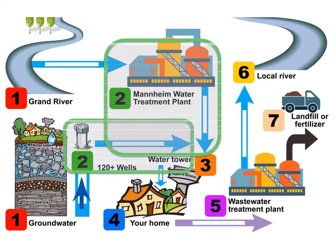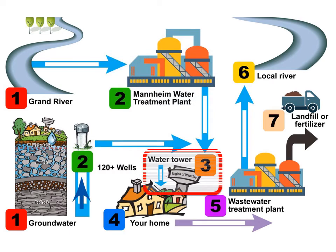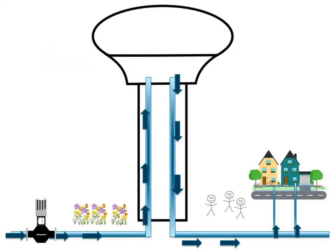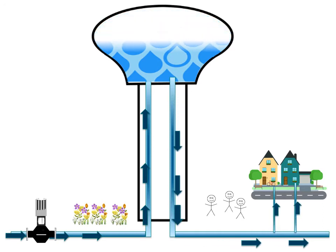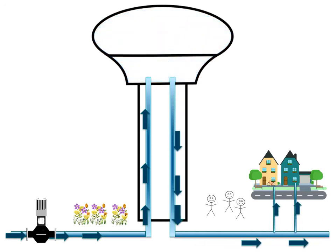Once the water has been treated and tested, it might first enter a water tower before continuing its journey through underground pipes to your home. But why do we have water towers? Pressure and gravity move the water through the underground pipes, with the help of pumps. For times when we use more than the normal amounts of water, pumps need a helping hand. Water towers provide extra water when needed and help to maintain normal pressures in the distribution system. Water towers use their height and the large volume of water to move the water down and through the underground pipes to your home.